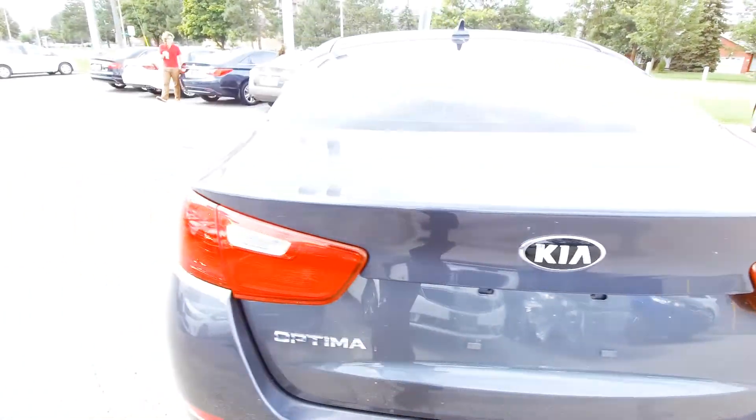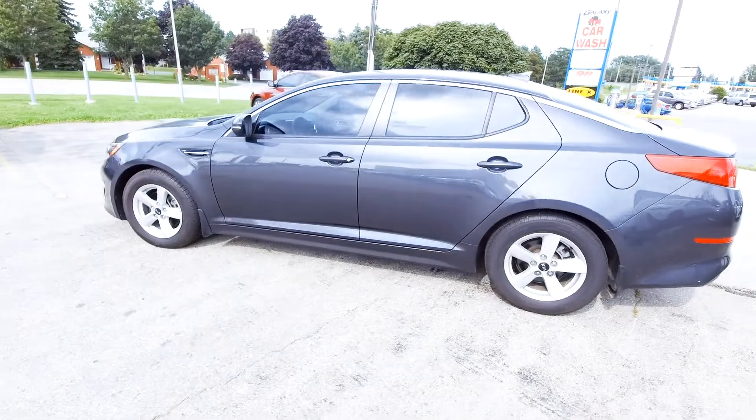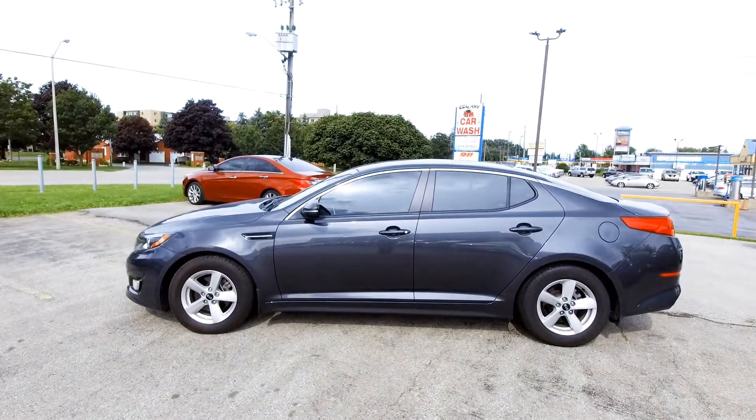So if you're interested in this car or any car just like it, feel free to give us a call. Our phone number is 519-304-6542, or you can reach us online at www.bradfordkia.ca.